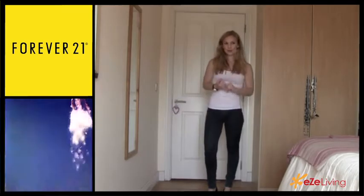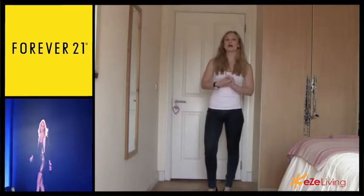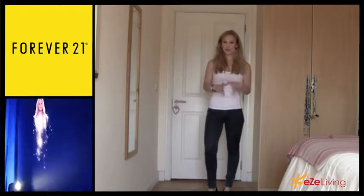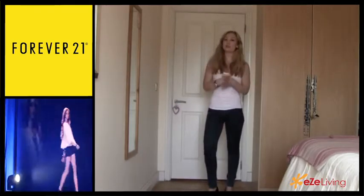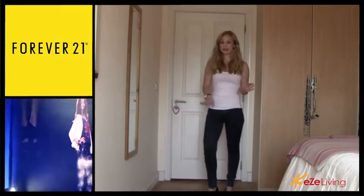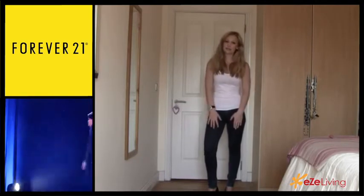The only body shape I would not recommend these to is apple shapes, because it may make you look very out of proportion. You can wear them tucked into boots — they look really cute like that — ballet flats, heels, any kind of shoe will look amazing with skinny jeans.